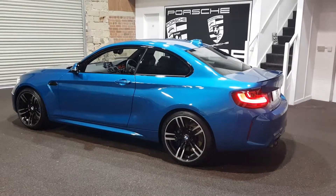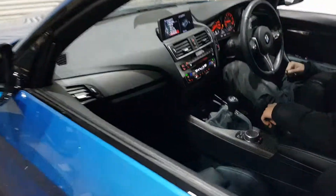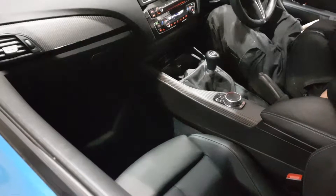The black, the silver, the Long Beach Blue looks stunning. Heated seats. It's a bit of a rarity being a manual — a very good driver's car. We've got the carbon inlays there.